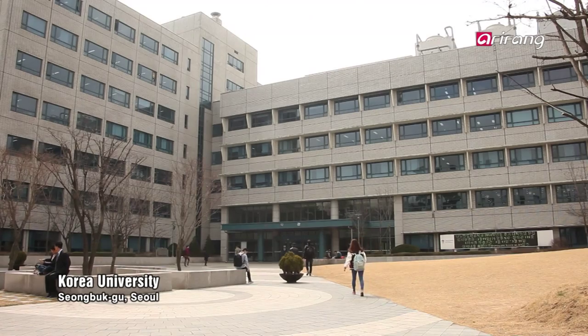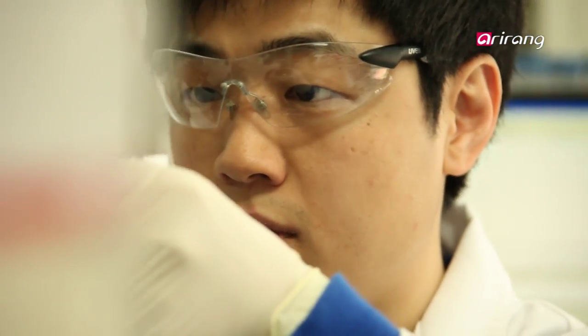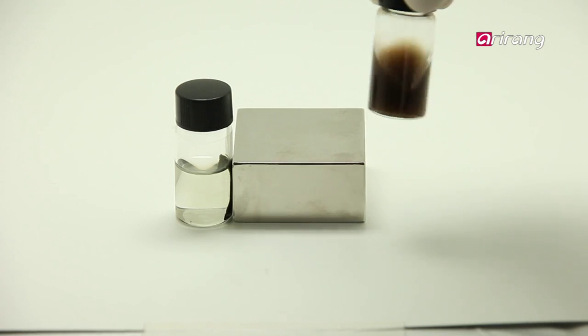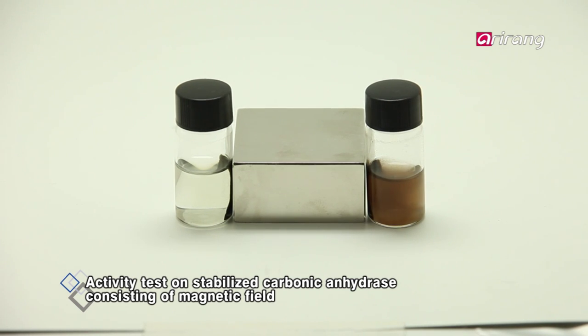At Korea University in Seoul, research is underway to stabilize catalyst enzymes for commercialization. Stabilized carbonic anhydrase, consisting of magnetic properties and separated through electro-stimulation, enabled transformation of carbon dioxide to carbon compounds with ease.